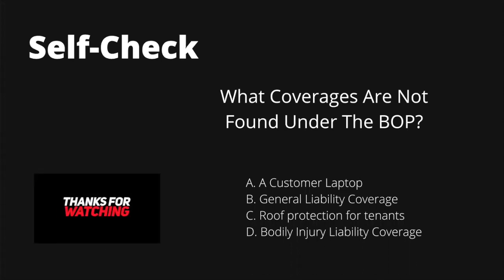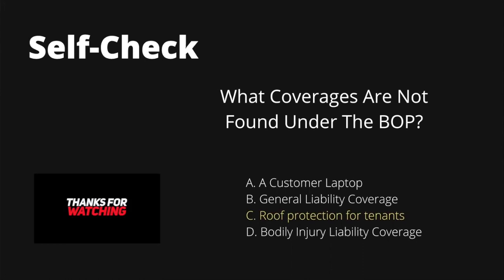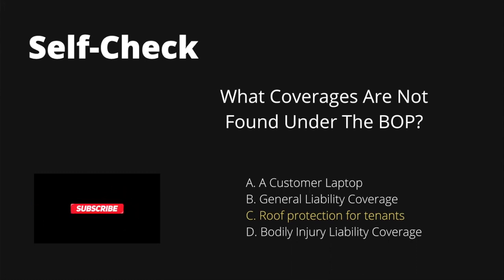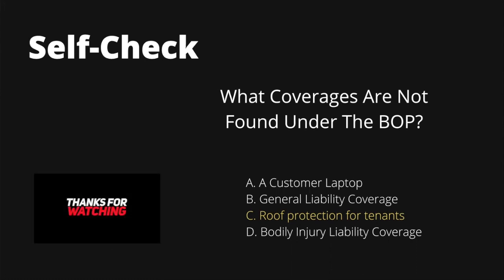Let's do a self-check. What coverages are not found under the BOP? We like to immediately let you know what the answer is, because the better you recognize the answer, the better you'll do.